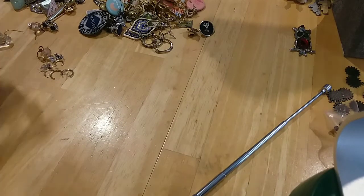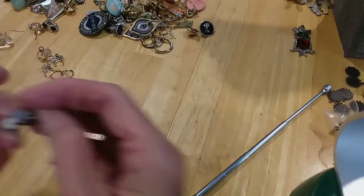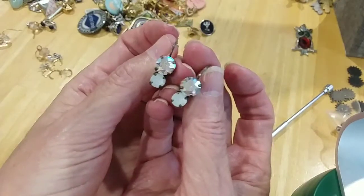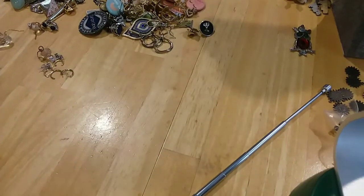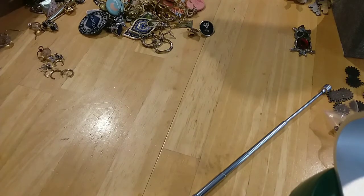This — remember that necklace I liked with the stones on it? Well these are the earrings that match it. The necklace is in the bag. I'll find it and put them together, yes I will, because you're awesome.